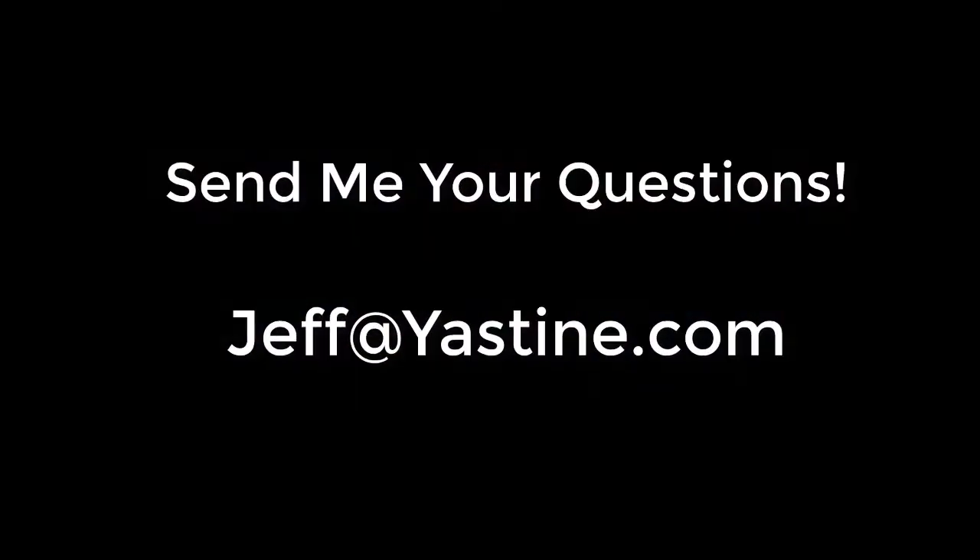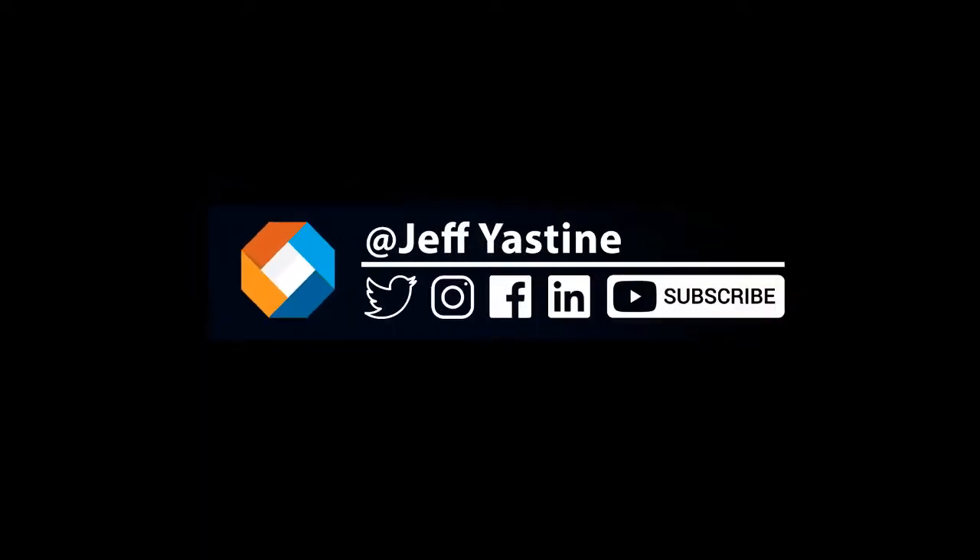Hi everybody, Jeff Yastin here. Send me your emails and comments to my address, jeff at yastin.com. And you can of course follow me on Twitter and on Facebook as well.